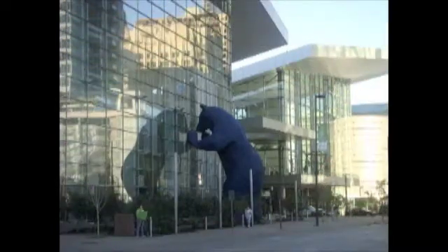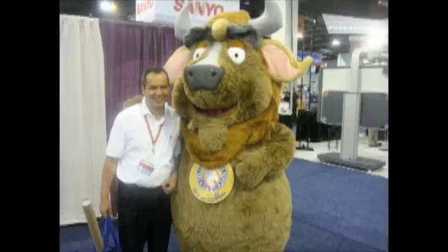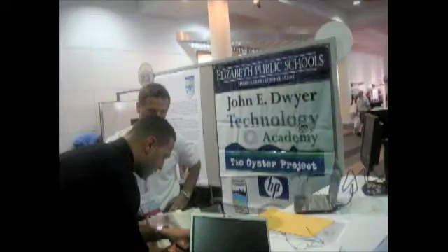Year one culminated with the ISTE conference. Our goal was to share the impact of HP technology on student learning, instruction, and systemic support.